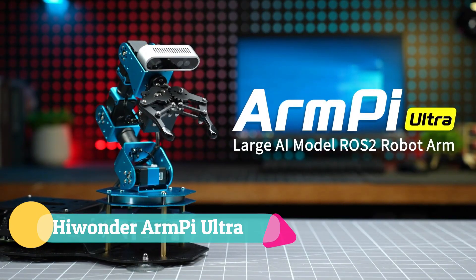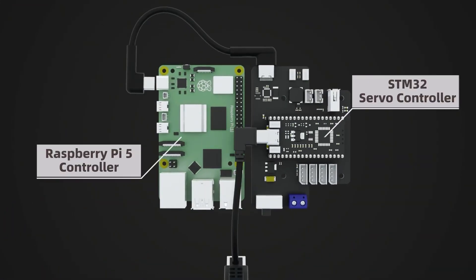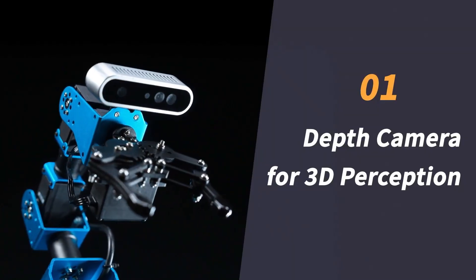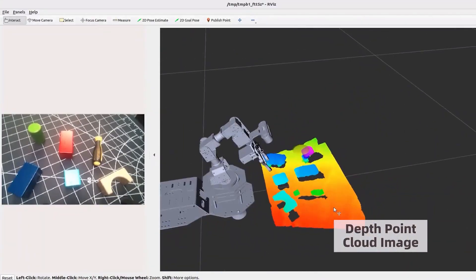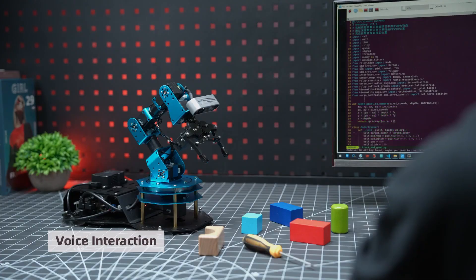The Highlander Arm Pi Ultra is a state-of-the-art 6-degree-of-freedom robotic arm powered by the Raspberry Pi 5 and optimized for ROS 2, making it a powerful tool for AI-driven robotics and hands-on learning. With its six high-torque servos, the Arm Pi Ultra delivers precise 3D object manipulation, real-time tracking, and advanced scene understanding.